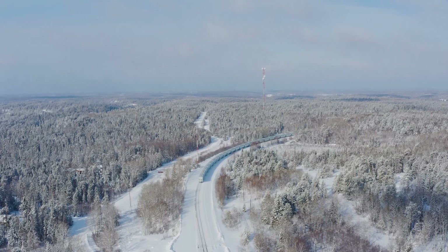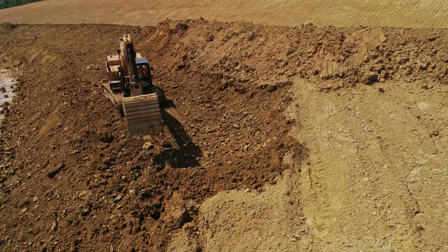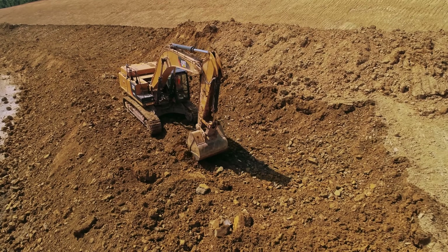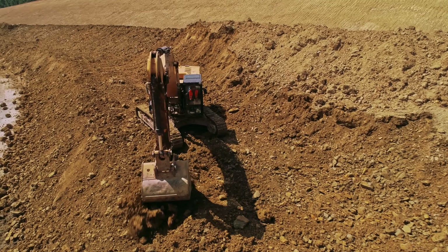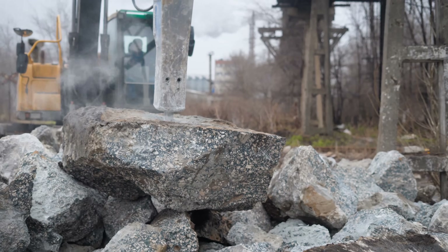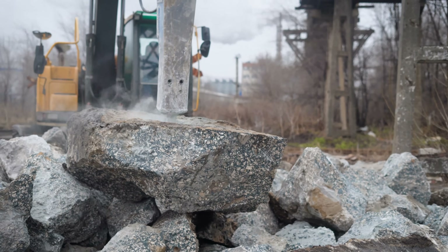Consider the simple act of digging a foundation. In most cities, excavation involves moving soil with conventional equipment. But on the Shield, it requires drilling and blasting solid rock — a process that's exponentially more expensive, time-consuming, and technically challenging.